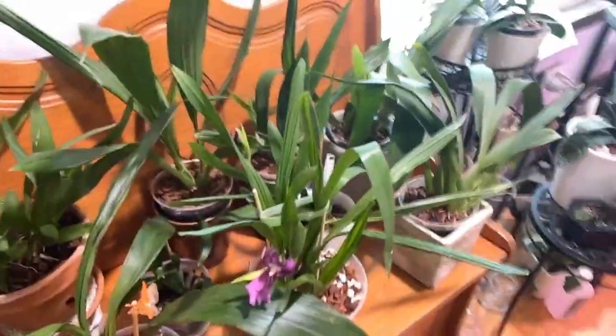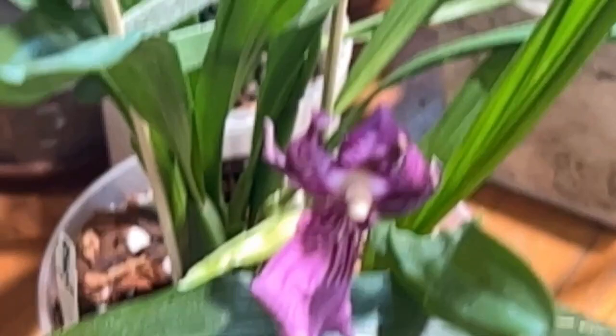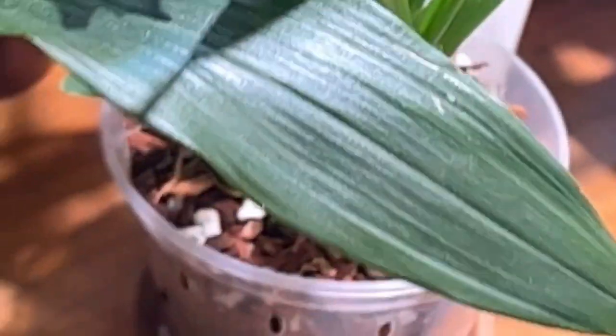If you saw the repot of the Miltonia spectabilis, I did not lose the spikes. This one has opened up this gorgeous little bloom and is working on another bud. I noticed this morning I have another bud opening here, and the one on the side looks like it's getting ready to open as well — starting to crack. The new growth is still working on its spike.